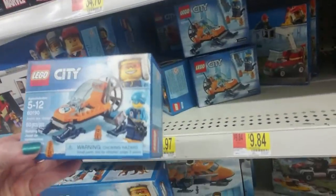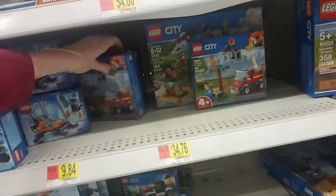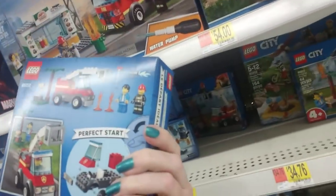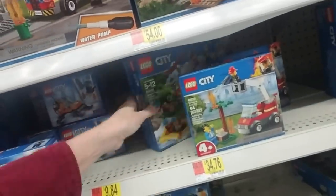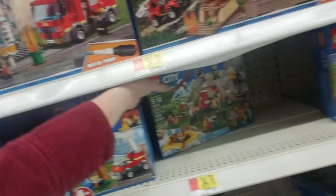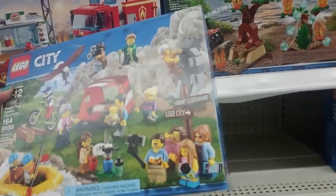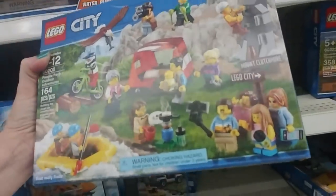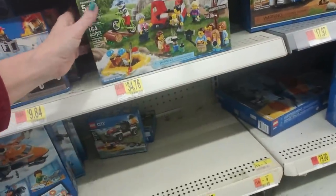You can get even smaller sets like this cute little Arctic Ice Glider for $6.97 — that's only 50 pieces. And this one is $9.84 — this is a Barbecue Burnout. Looks like he set the tree on fire with his barbecue and a little firefighter had to come along and put that fire out. You can even get Lego fire! Here's a People Pack — it comes with all kinds of people, a little camp set, people taking a selfie, a little inflatable raft. That's 164 pieces for $34.76.